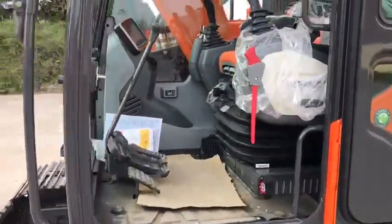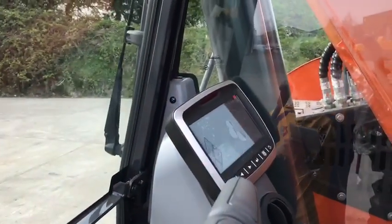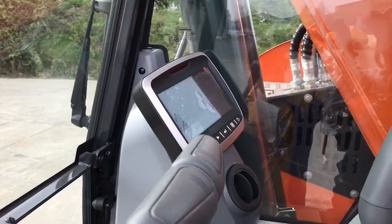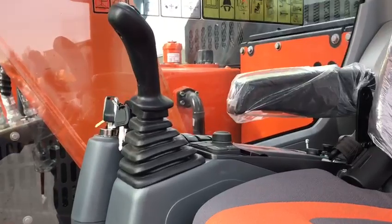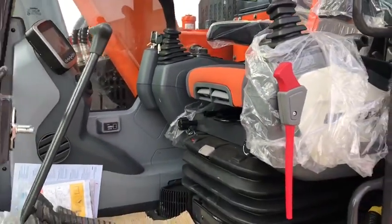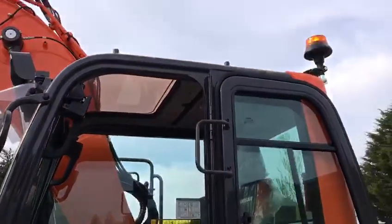This DX140 LCR has four operating modes: Economy, Standard, Digging and Digging Plus. It also has climate control and a heated air suspension seat, and is equipped with a beacon.